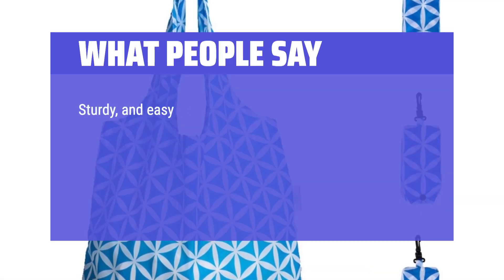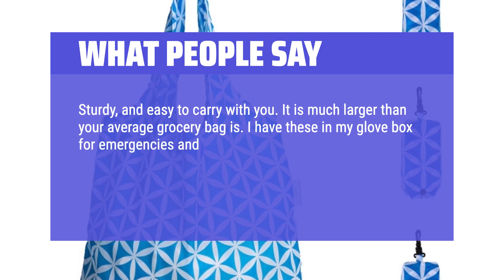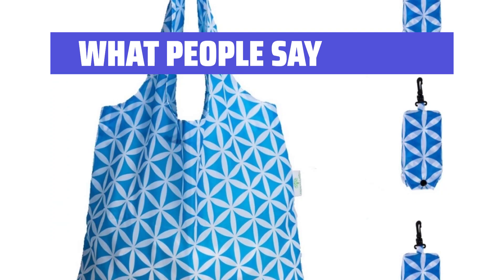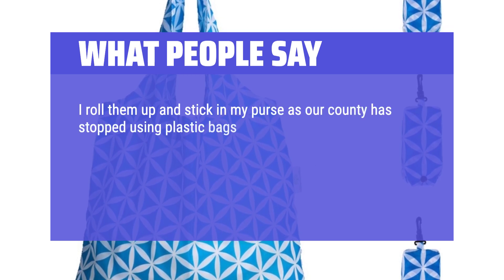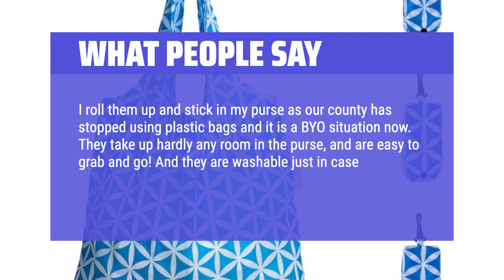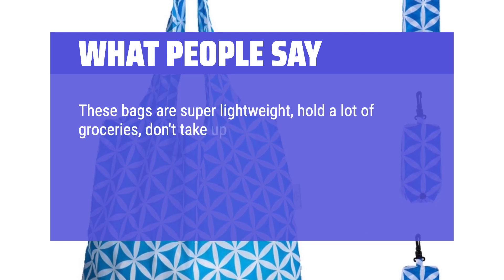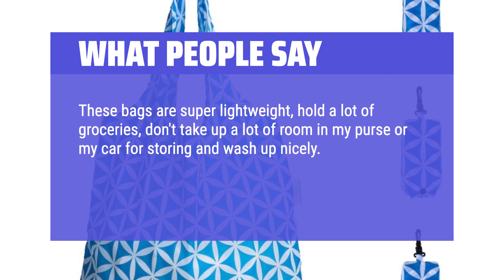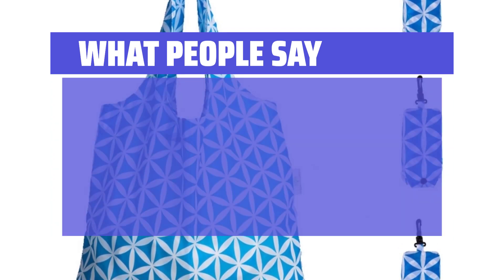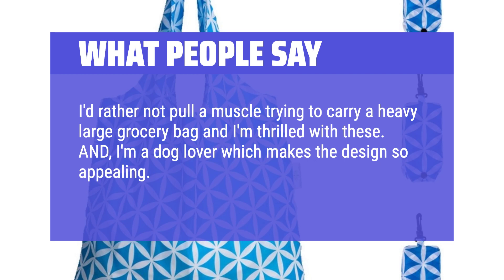What people say: Sturdy and easy to carry with you — much larger than your average grocery bag. I have these in my glove box for emergencies and also in my trunk; there are enough to share with another family member. Great find. I roll them up and stick them in my purse, as our county has stopped using plastic bags and it's a bring-your-own situation now. They take up hardly any room in the purse and are easy to grab and go. They are washable, just in case that pack of chicken should leak. Love these. These bags are super lightweight, hold a lot of groceries, don't take up a lot of room in my purse or car, and wash up nicely. They are so easy to fold up — some bags were too heavy to carry or too big, but these are just right for me. I'd rather not pull a muscle trying to carry a heavy large grocery bag, and I'm thrilled with these. I'm a dog lover, which makes the design so appealing. I'm buying more as gifts.